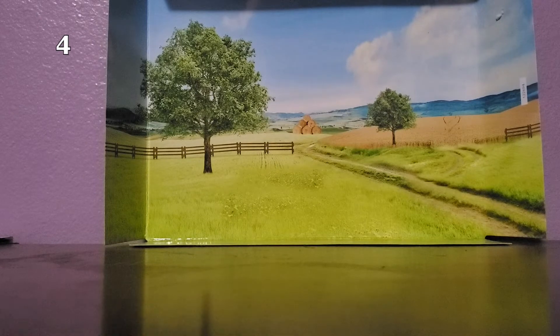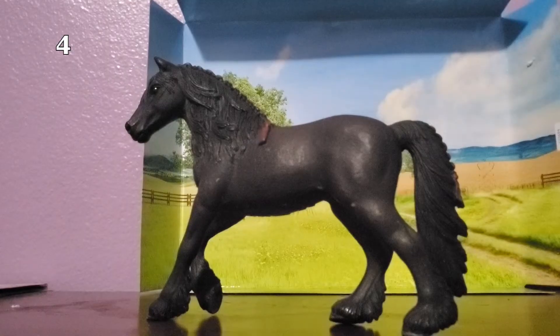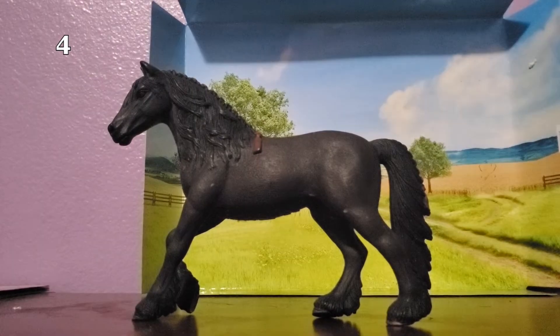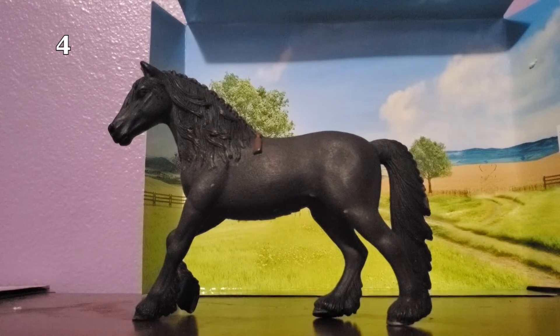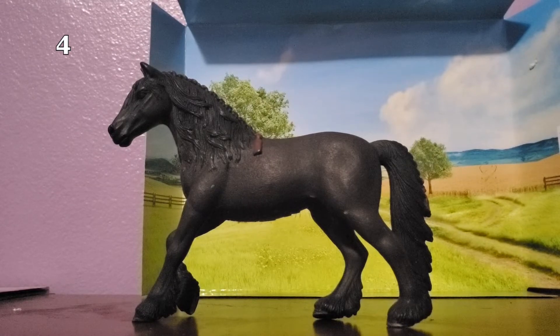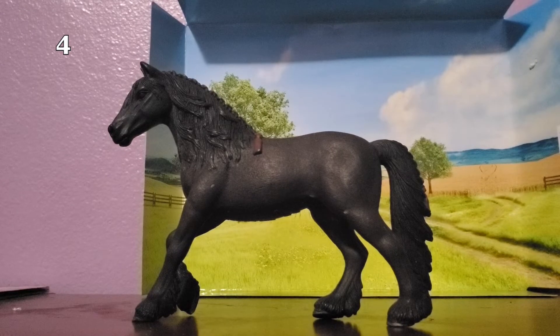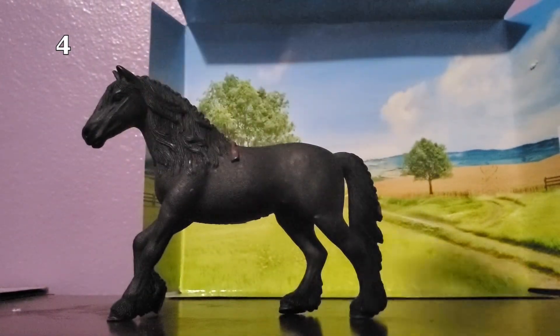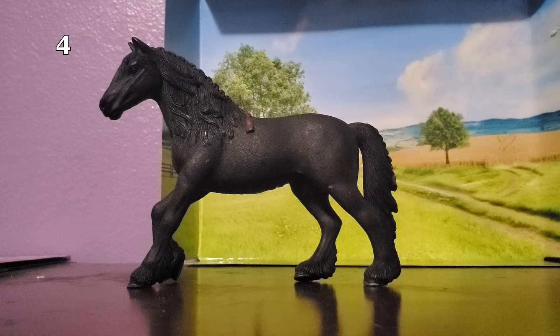My 4th least favorite Schleich horse is this mare. She's actually gorgeous, so you're probably wondering why she's in my least favorites. It's because she can't stand on carpet or even grass — she has to stand on something very hard, like this table. She also gets scratched up very easily. So she would just have to be my 4th least favorite. Her name is Macy.